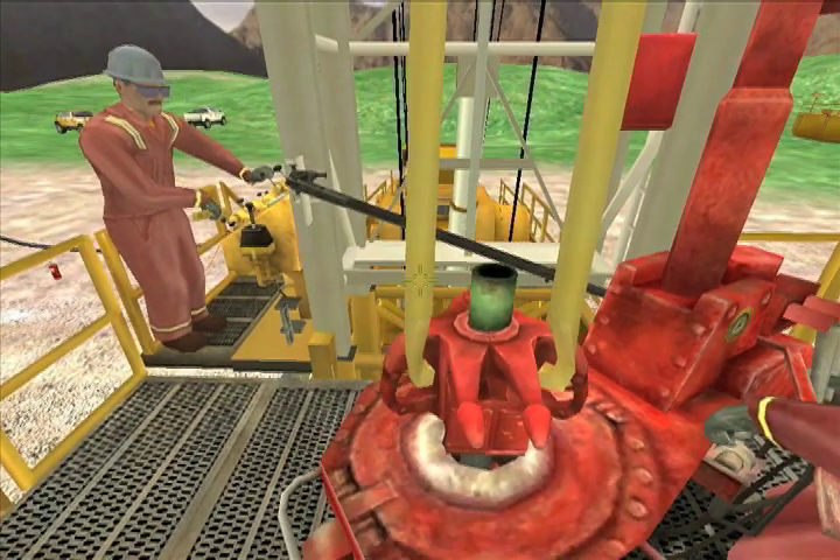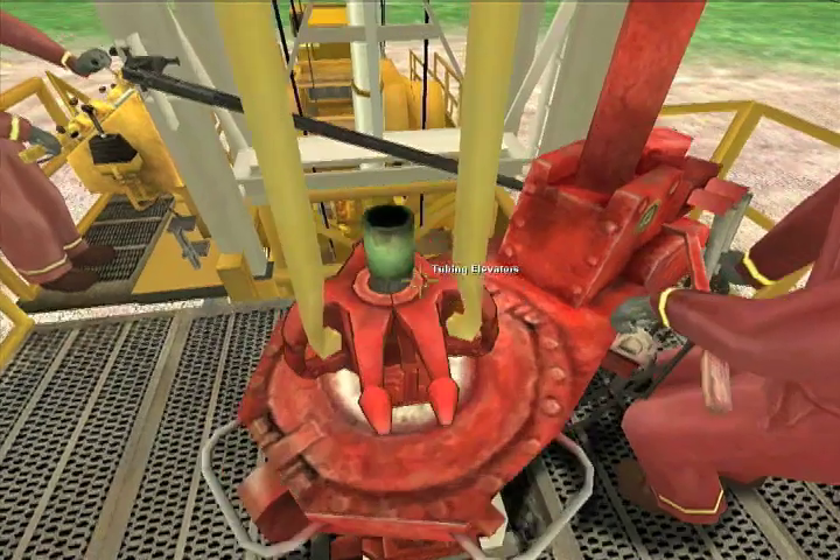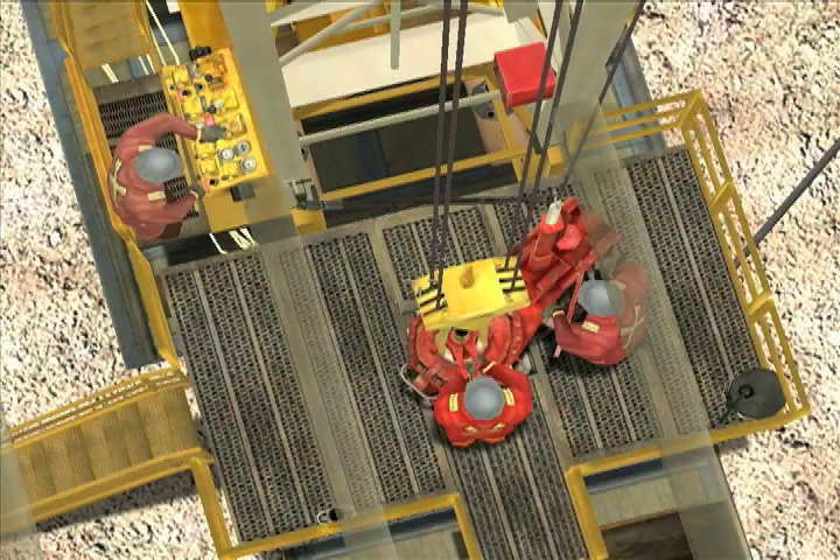Every trainee's performance is tracked and recorded on our servers, so you have a permanent record of who's trained on what, and more importantly, who's demonstrated competence in any given task.